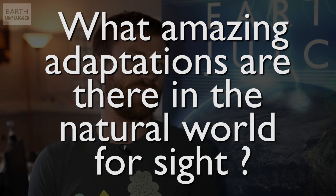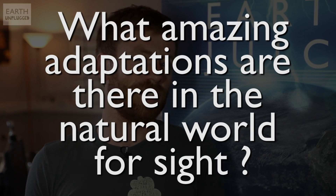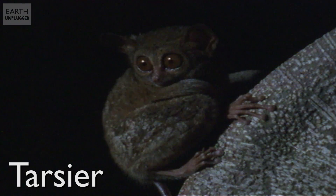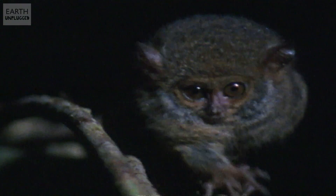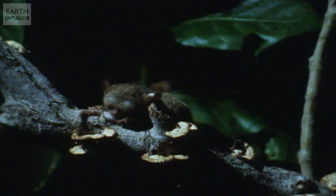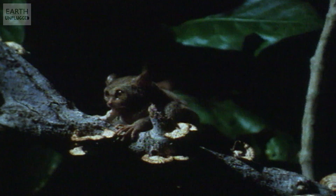First up, the Tarsier — or as fans of Ze Frank and his True Facts series might know them, the Tarsier. These small squirrel-sized primates from Asia have huge eyes. In fact, they're the largest eyes proportional to body size of any mammal in the world. If humans had the same eyes proportional to body size, they'd be the size of grapefruits. And with each of those eyeballs weighing more than its own brain, the Tarsier's eyes are extremely well adapted to nighttime hunting.